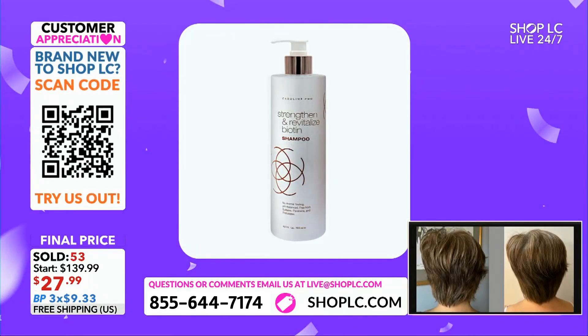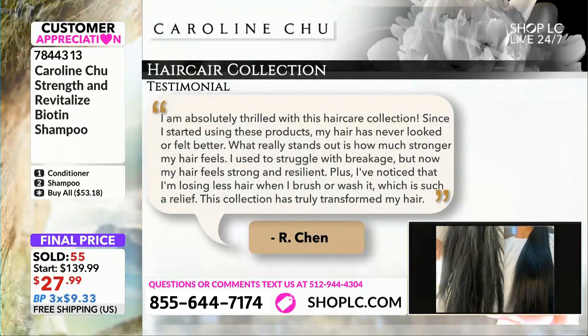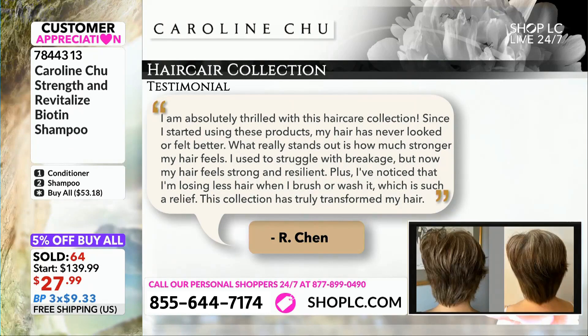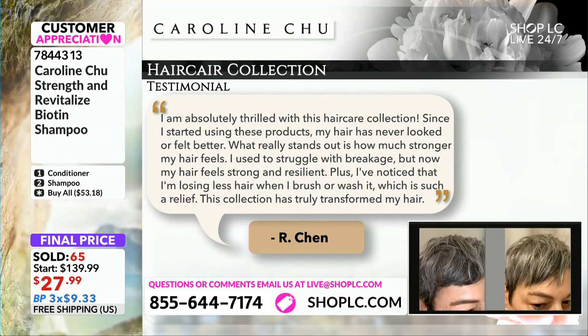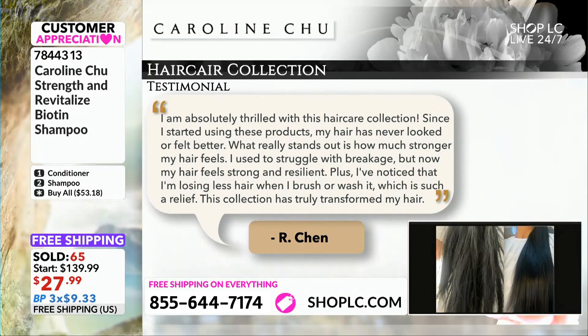This is an opportunity for everyone. Archon says: 'I am absolutely thrilled with this hair care collection. Since I started using these products, my hair has never looked or felt better. What really stands out is how much stronger my hair feels. I used to struggle with breakage, but now my hair feels strong and resilient. Plus, I've noticed that I'm losing less hair when I brush or wash it, which is such a relief.' That's the worst feeling — seeing chunks of hair coming out as you comb it. This collection has truly transformed my hair, and it's done it for all of us. Every one of us here that has used these products — we're all raving about it.